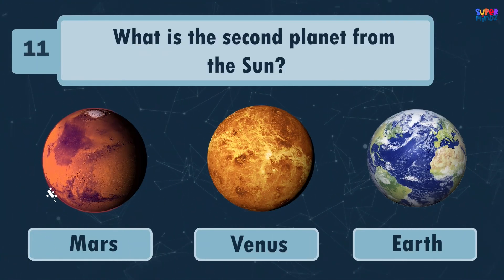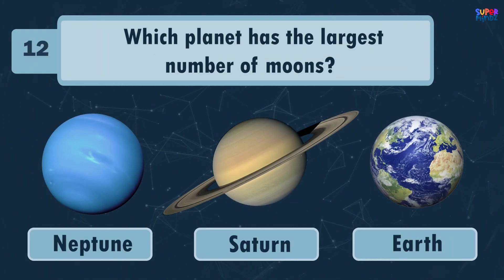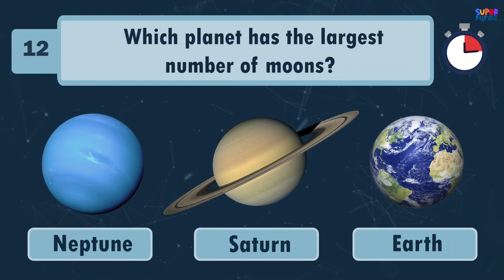What is the second planet from the Sun? Venus! Which planet has the largest number of moons? Saturn!